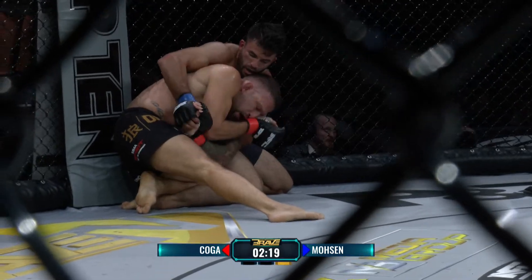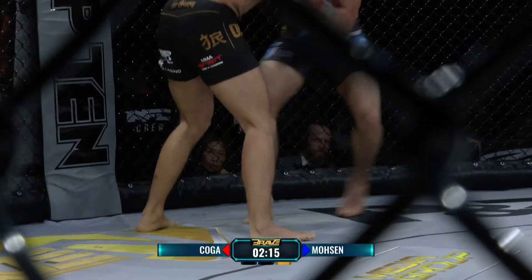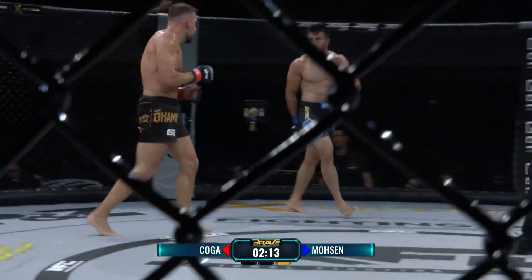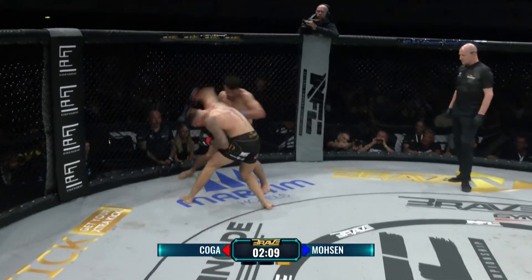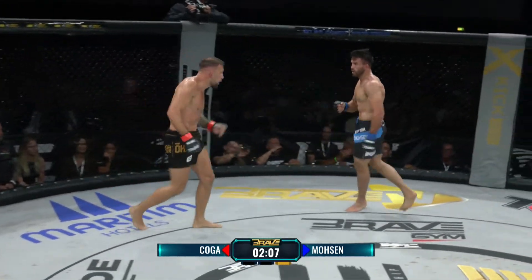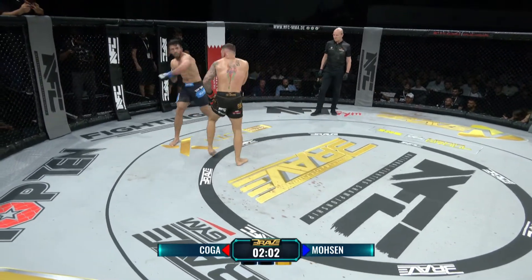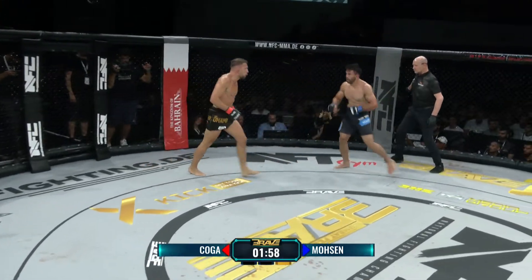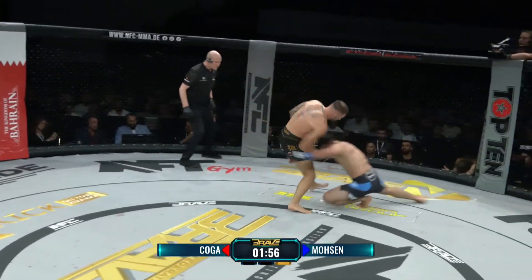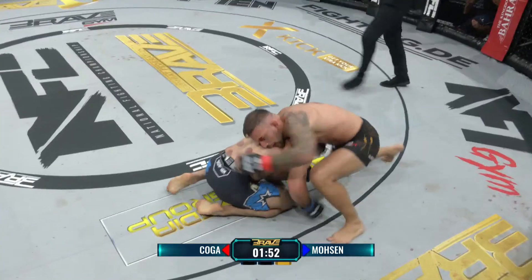Ich habe keine Ahnung, wer in diesem Kampf vorne liegt – das ist absolut spannend, und es ist noch alles möglich. Über zwei Minuten noch zu kämpfen – das ist eine halbe Ewigkeit in diesem Sport, gerade die letzten zwei Minuten. Jetzt sind beide wieder im Stand. Die kämpfen mit offenem Visier, ohne Rücksicht auf Verluste. Und die Wechsel in der Belastung zwischen diesem Kickboxen und den Ringer-Einheiten sind enorm.